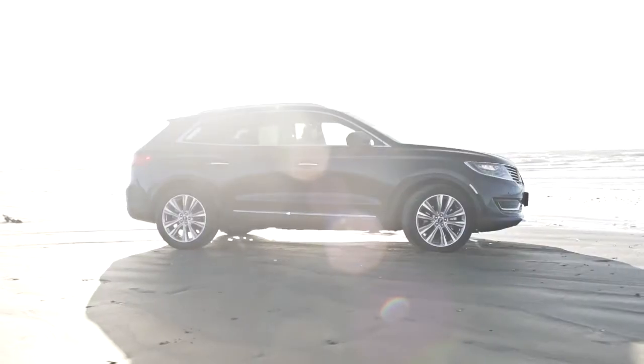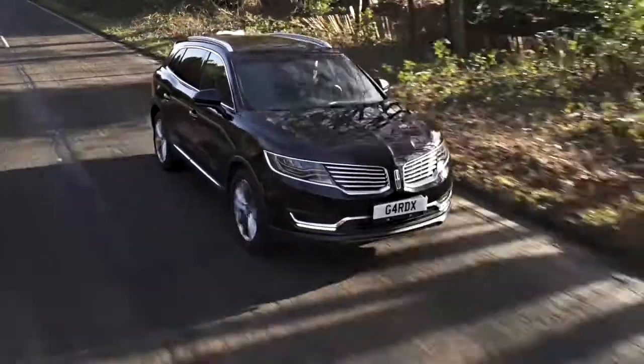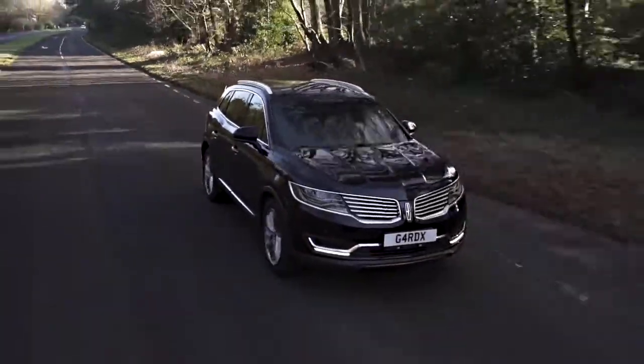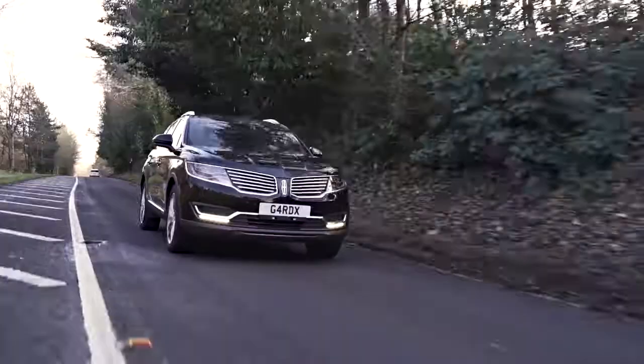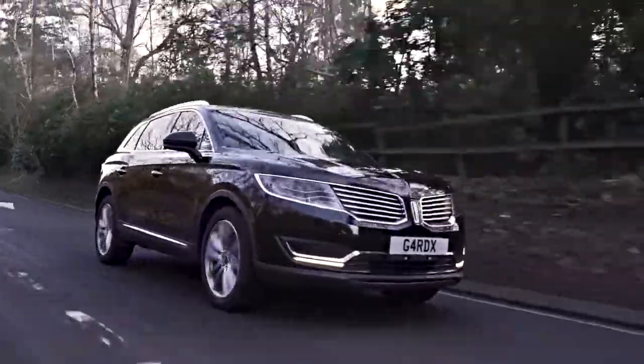Would you like to keep that gleaming straight from the showroom look on your new car and protect your flawless alloy wheels from kerb damage? Well, now you can. With GARDEX Total Protection, you can protect your vehicle's paintwork, interior, alloy wheels as well as its future resale value.